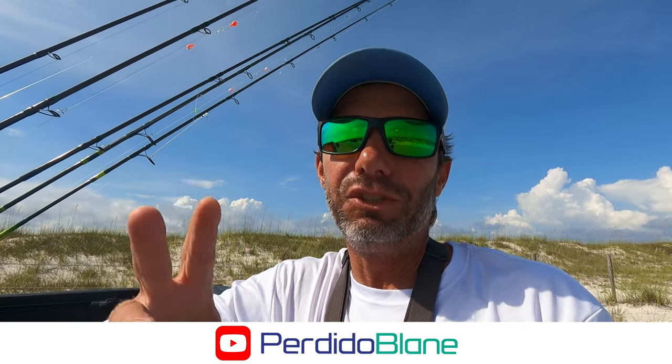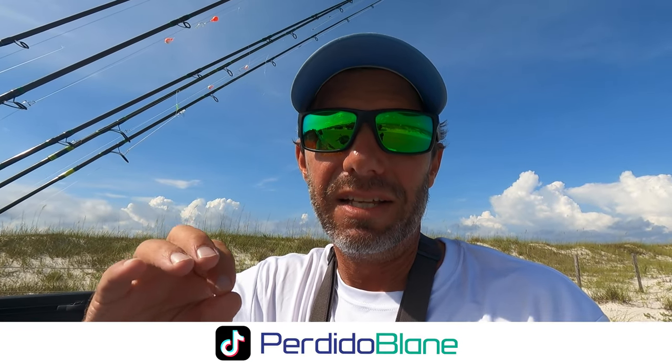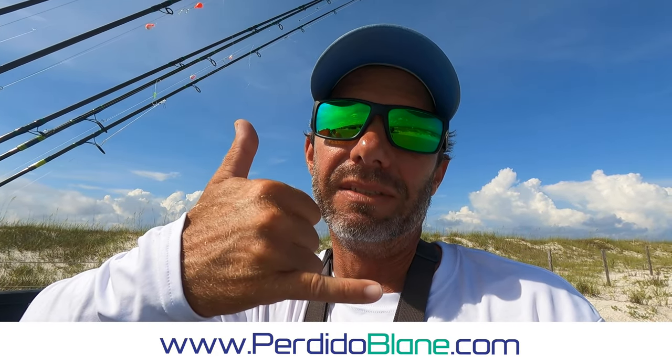Blue Dot Outfitters — you guys check them out. If you're enjoying the videos, please hit a like and subscribe, it really helps out the channel. Check me on Facebook, Instagram, and TikTok. If you'd like to do a surf fishing guide trip like my friends today, you can find all my rates at perdidoblaine.com. Until next time, fishing buddies!